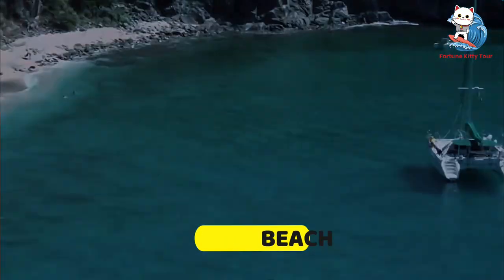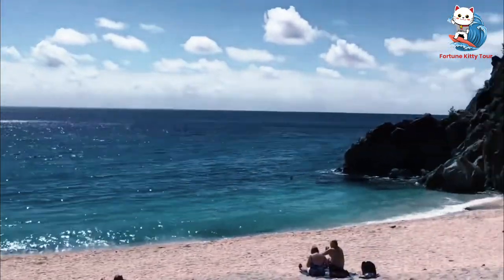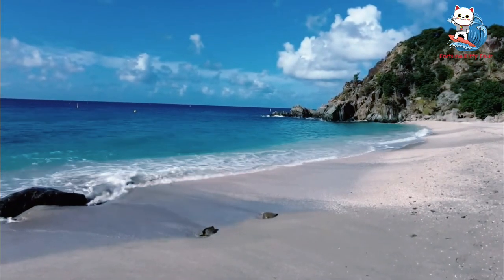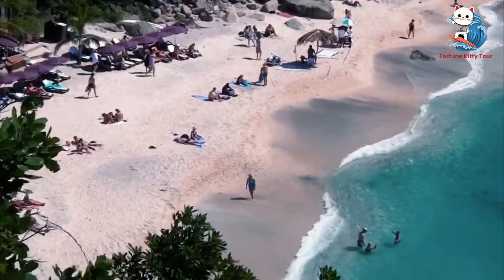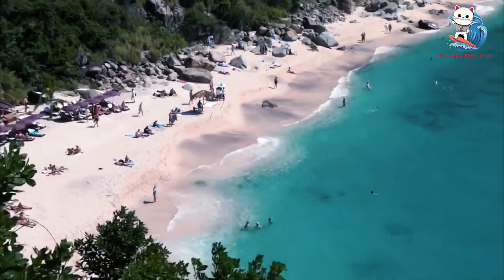2. Shell Beach. Just a short walk from Gustavia, you'll find Shell Beach, named for the millions of tiny seashells that blanket the shore. This unique beach is perfect for sunbathing, swimming, and snorkeling. The nearby restaurant, Do Brazil, is an excellent spot for enjoying a refreshing cocktail while watching the sunset.